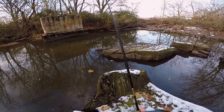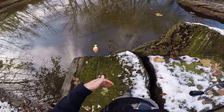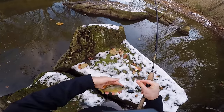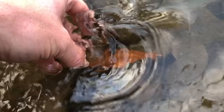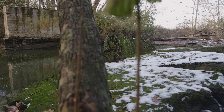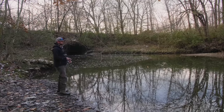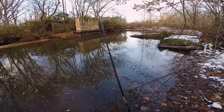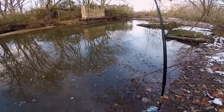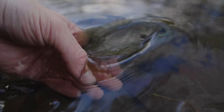There we go — fish on! Finally caught another fish out of this little pond. Looks like a green sunfish — very cool looking. See you later buddy. Then there we go again — fish on! Looks like another green sunfish. See you later buddy.